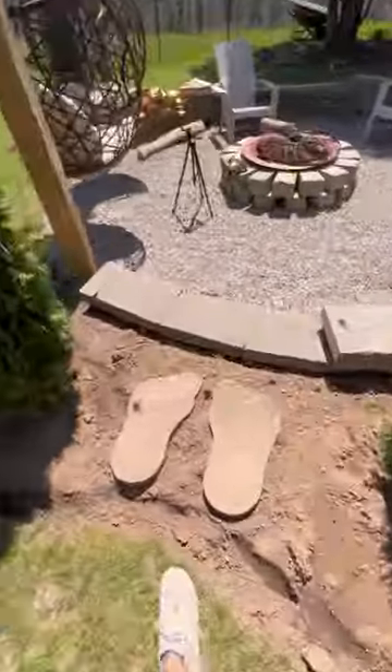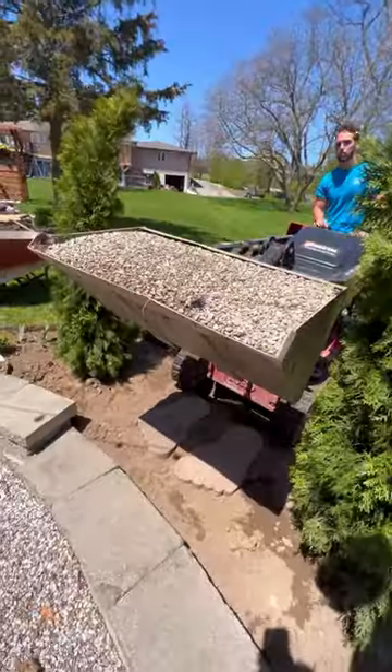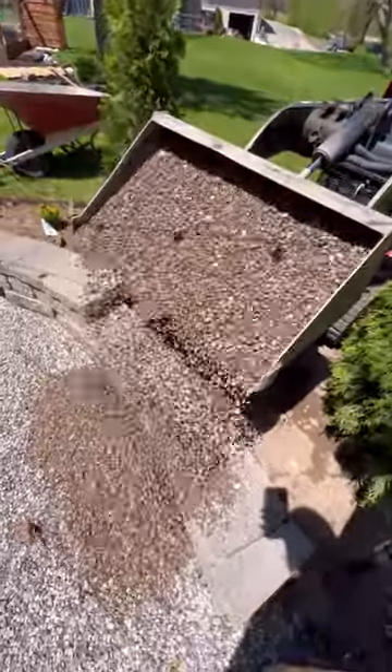I want to share my feet pavers. I got them because my grandma actually had feet pavers in her backyard, and it might sound strange, but feet pavers were just such a cute memory in my childhood of her, so it's just a little tribute to my grandma.